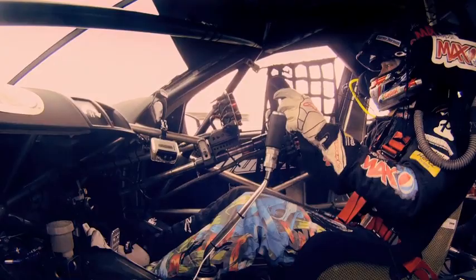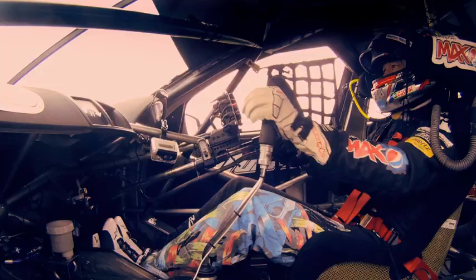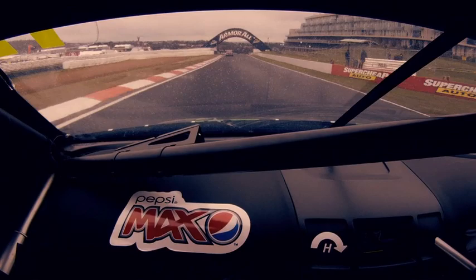Welcome aboard the Pepsi Max Crew Commodore for a lap of the Mount Panorama circuit here in Bathurst. Just an awesome bit of road — 6.2 kilometres of maybe the best racetrack, certainly in Australia and Australasia, but maybe the best in the world. We're here to talk you through a lap of this fantastic racetrack.